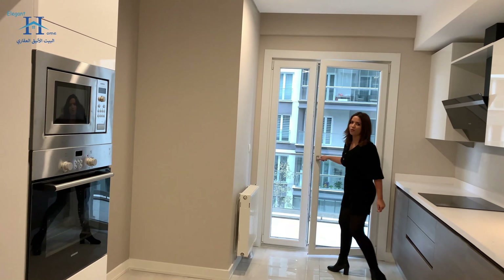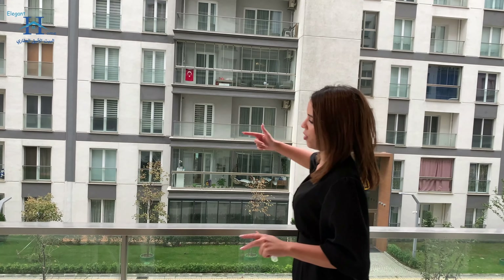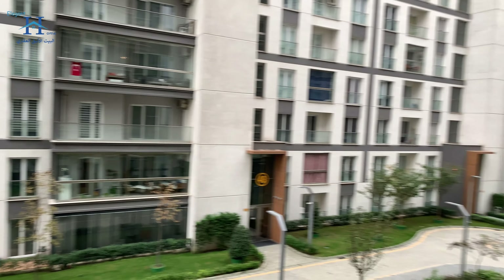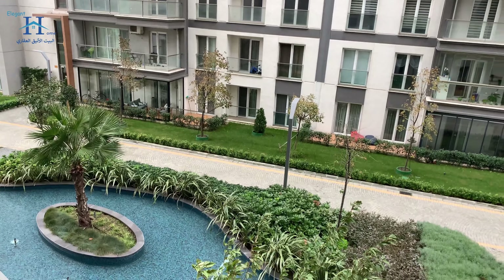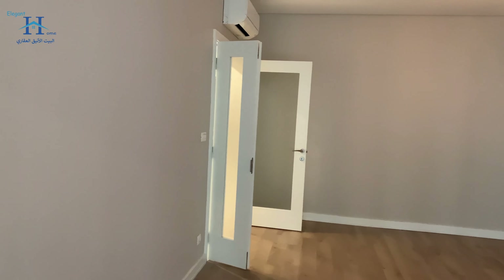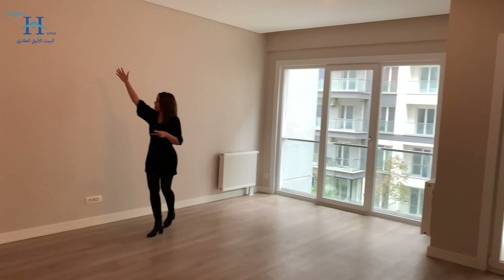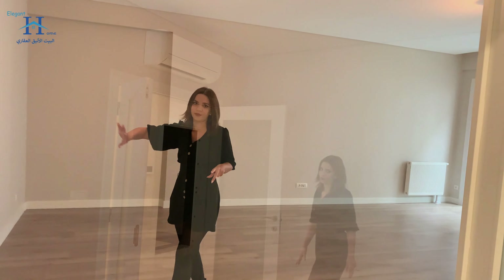We have access to the balcony from here. This is the first floor, but technically it's the third floor since we have minus one, zero, and then the first floor. We have a good view of the landscape from here. You can also reach the balcony from the living room. The living room is 30 square meters, with the same finishing, a regular balcony, and also French balconies. If it's a corner apartment, there are extra French balconies on this side. In every apartment there are two ACs — one in the living room and one in the master bedroom.